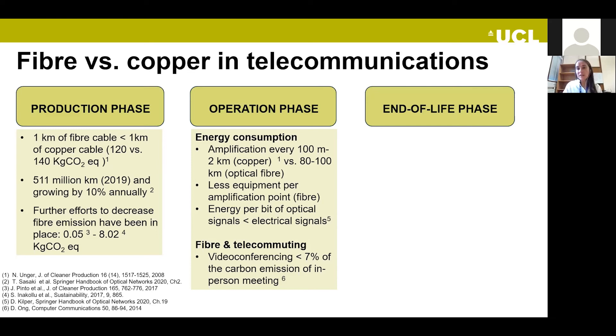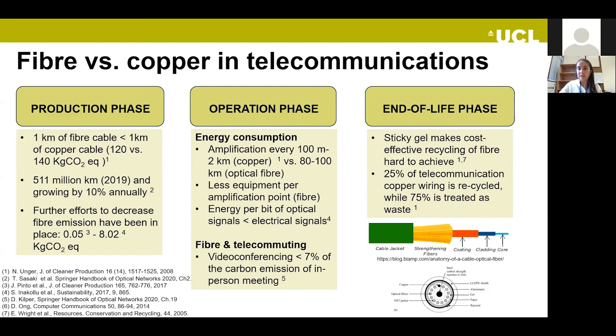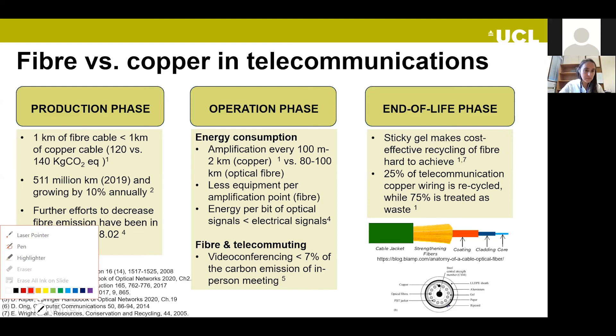Where the news is not so good is end of life. Fiber is not easily recycled because of the gel used in the strengthening fibers and cable jacket, which is difficult to recycle. By contrast, copper is recyclable, though only 25% of telecommunication copper is currently recycled. For more information on producing more recyclable fiber, see reference seven.